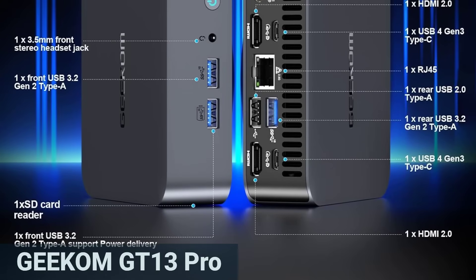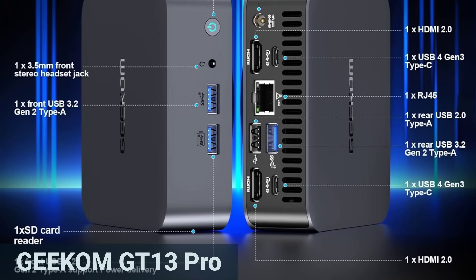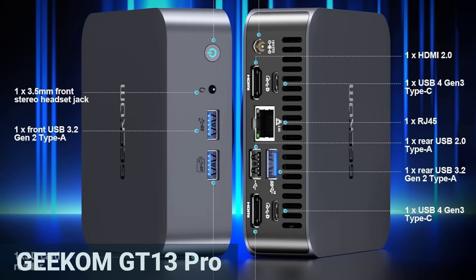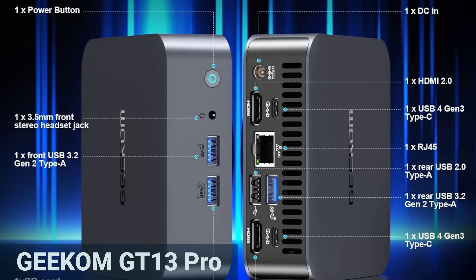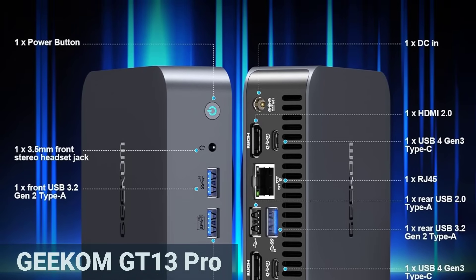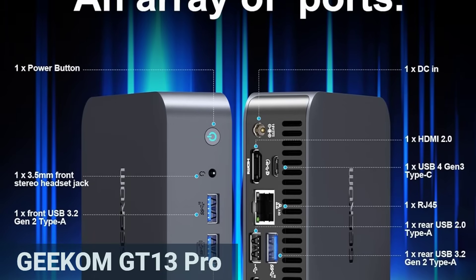It has no shortage of ports: two HDMI, two USB 4, and several USB Type-A ports offer plenty of flexibility. You can run up to four monitors simultaneously, great for productive setups. Power consumption is also efficient — 7 to 9 watts when idle, typically around 50–55 watts under full load, which is pretty frugal for an i9 processor.